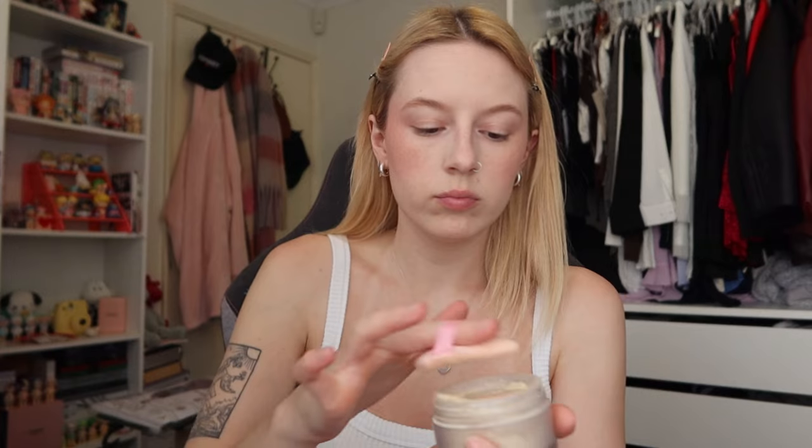I just used the Hourglass Arc brow gel to fluff them up and make them look a little bit more natural. Now I'm going to set my foundation with the Laura Mercier setting powder — just setting under my eyes.